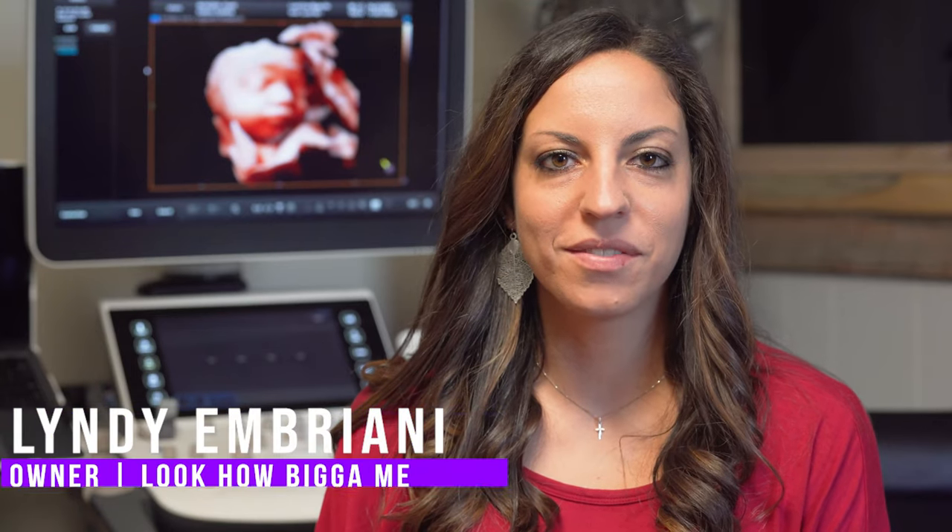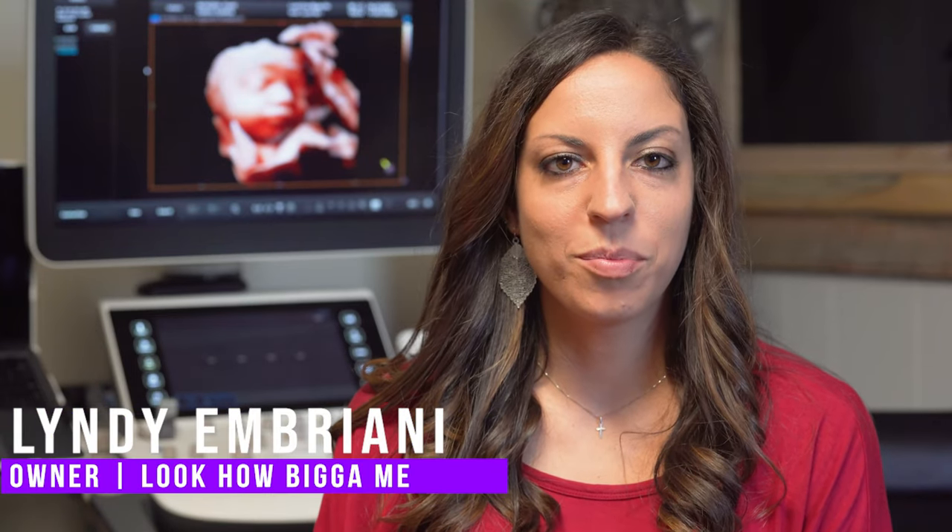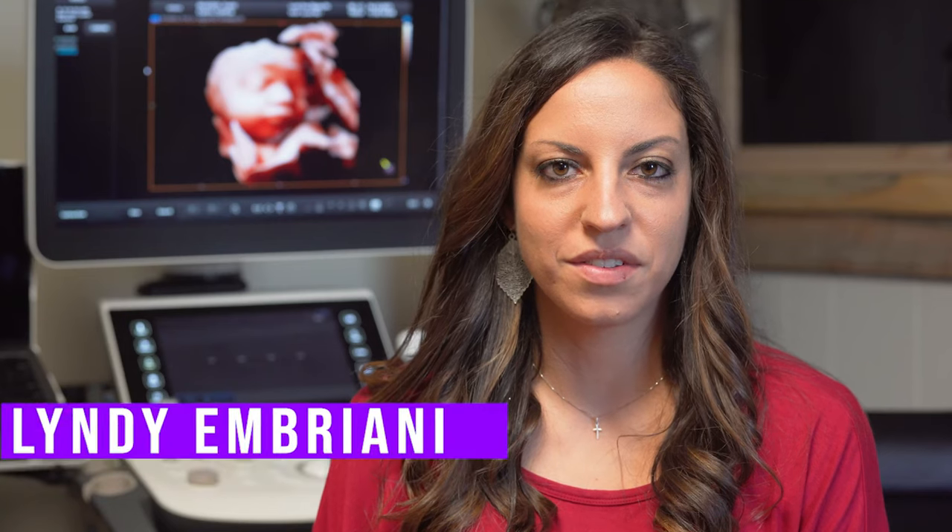Hi, I'm Lindy, owner of Look How Big, a premium elective ultrasound studio located here in Burnsville, PA.